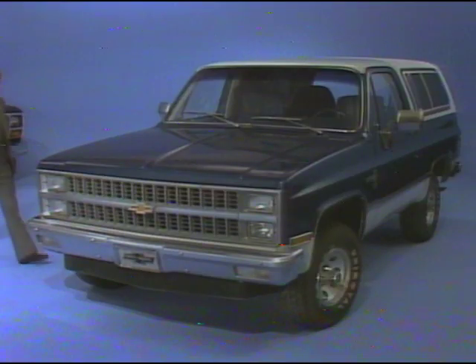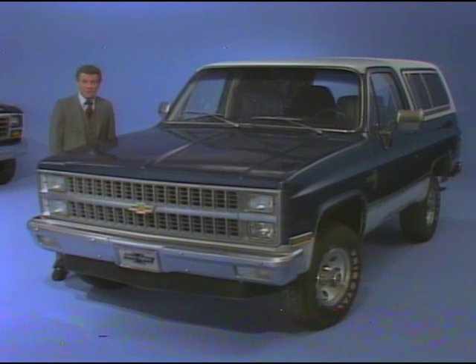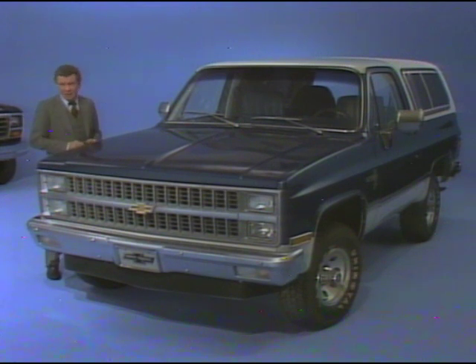And there's more value in Blazer. Standard tinted glass — extra cost for Bronco. High-backed bucket seats — standard for Blazer, extra cost for Bronco. And just try to get Ford's top-of-the-line Lariat trim level on Bronco — you can't. But Chevy's plush Silverado trim is available with Blazer, and it contains many features not included with Bronco's XLT trim.